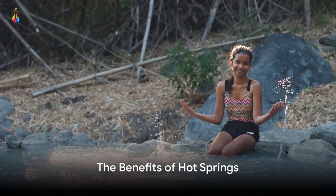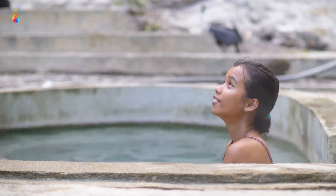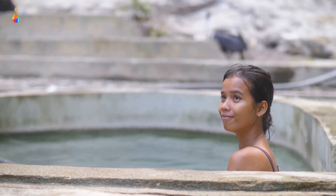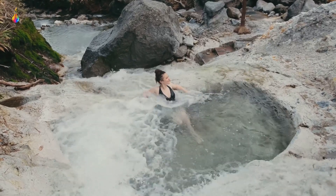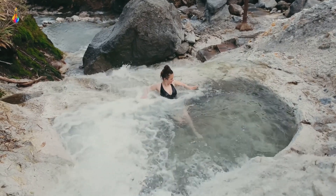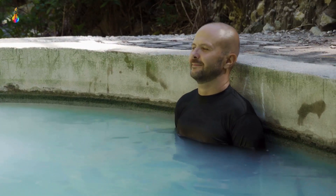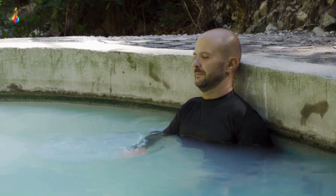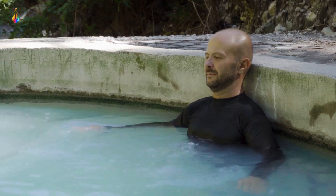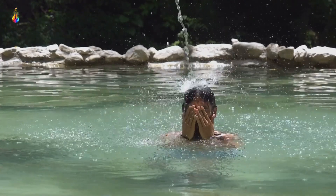Hot springs are not just visually stunning — they also hold a myriad of benefits. Hot springs are natural hot tubs heated by the earth's core, and they're packed with a plethora of minerals. When you soak in these warm waters, your skin absorbs these minerals, leading to numerous health benefits. This process, known as balneotherapy, has been practiced for centuries across the globe. One of the key minerals you'll find in hot springs is sulfur, an element known for its powerful therapeutic properties. Sulfur can help alleviate skin conditions like eczema and psoriasis, while also reducing inflammation and joint pain.